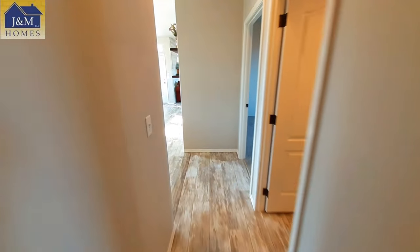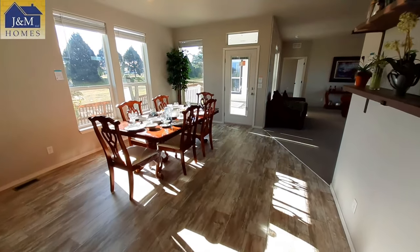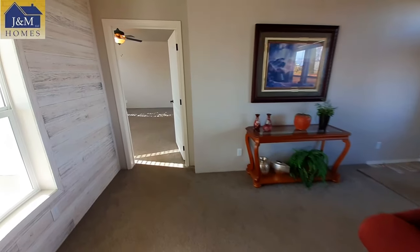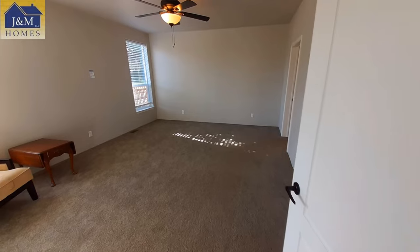Okay, now we've got to go check out the master bedroom. So what are you thinking of the home so far — are you liking it, what do you think you should change on it?